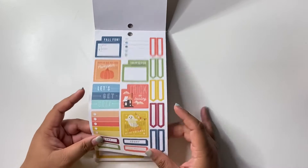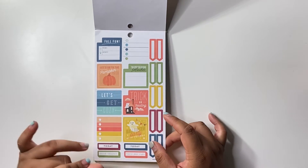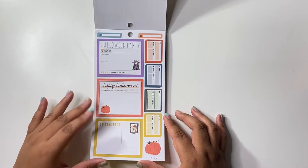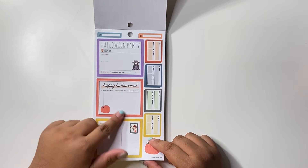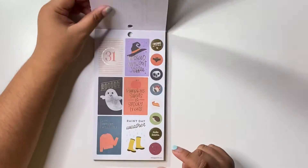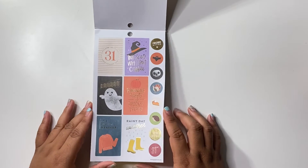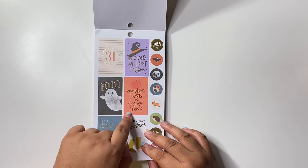They're on a purple background, perfect and super decorative. We have some monthly boxes — this is good when you want to layer stickers. You have some page flags here, double boxes. Happy Halloween, grateful — this is good for memory keeping. More monthly boxes and full boxes: pumpkin sweets and spooky treats.